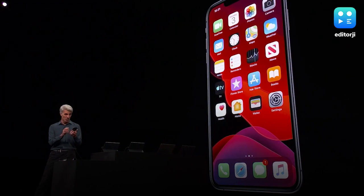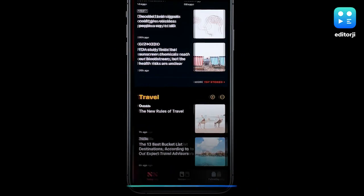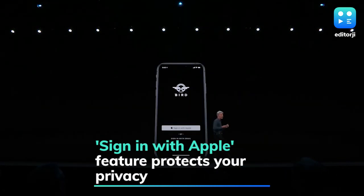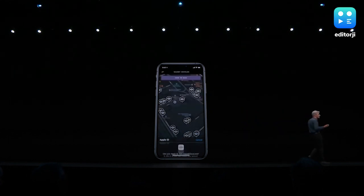Apart from that, the much-anticipated Dark Mode finally made its debut and works across all native apps to deliver a great viewing experience, especially in low-light conditions. There's also the new Sign In With Apple feature that aims to protect users' privacy by providing developers with a unique random ID when customers sign into apps or websites.